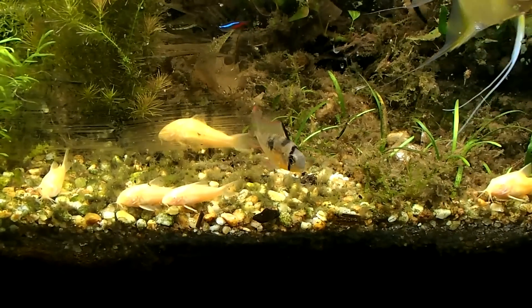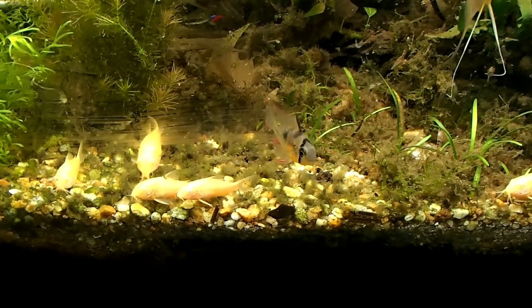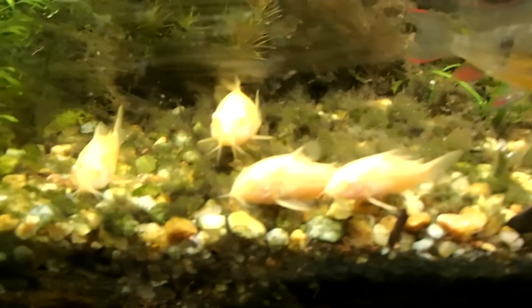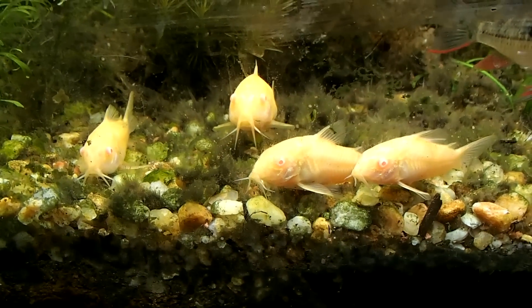Hey, what's going on YouTube? This is Wayne with Wayne's Fish World and today I want to talk about a fish species called the Cory Cat — and in general I want to talk about this main species, the albino Cory cat.